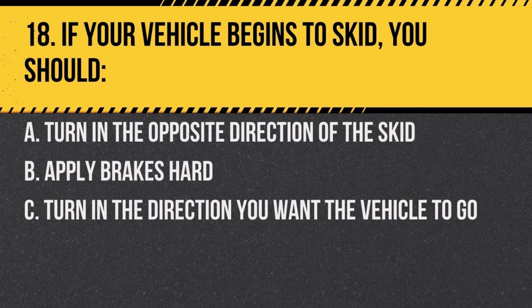Question 18. If your vehicle begins to skid, you should: a. turn in the opposite direction of the skid, b. apply brakes hard, c. turn in the direction you want the vehicle to go. Answer: c. turn in the direction you want the vehicle to go. This helps to straighten the vehicle out and regain control.